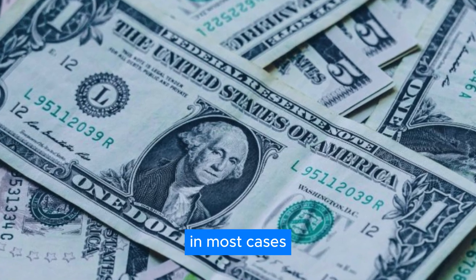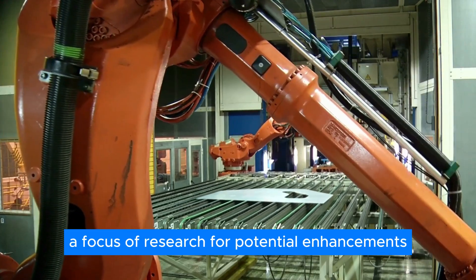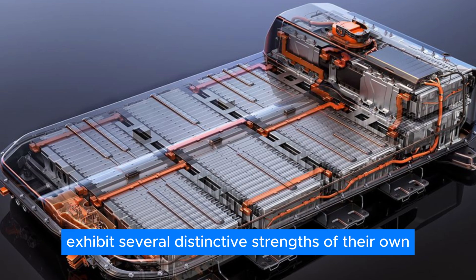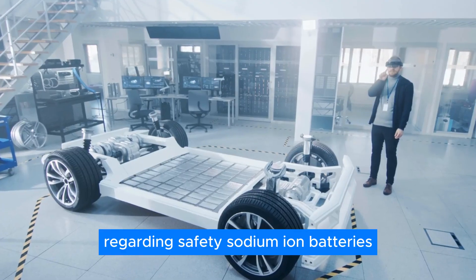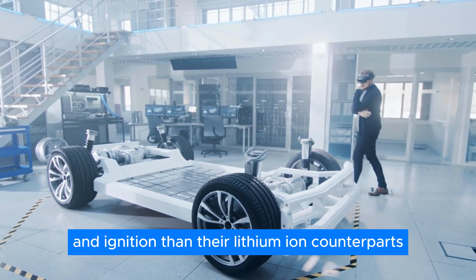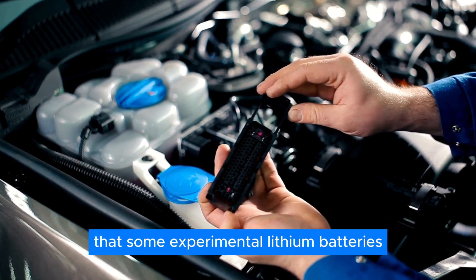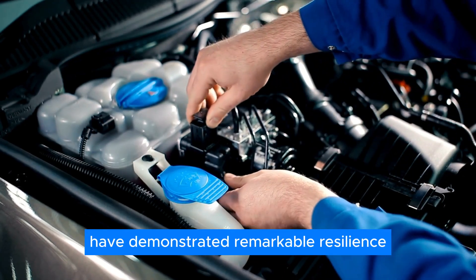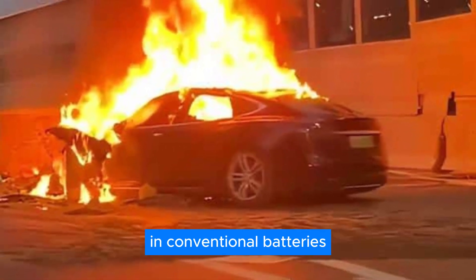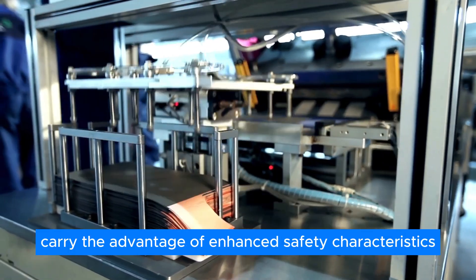In most cases, the cathode and the electrolyte both incorporate sodium. While lithium-ion batteries remain a focus of research for potential enhancements, sodium-ion batteries exhibit several distinctive strengths of their own. Regarding safety, sodium-ion batteries are generally regarded as less prone to overheating and ignition than their lithium-ion counterparts. However, some experimental lithium batteries have demonstrated remarkable resilience against damage that would typically lead to explosions in conventional batteries. Nonetheless, sodium-ion batteries carry the advantage of enhanced safety characteristics.